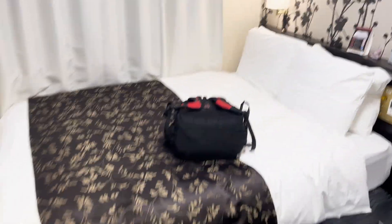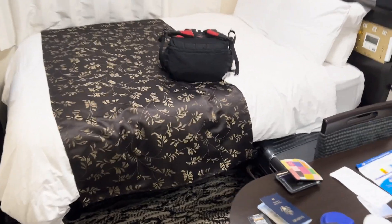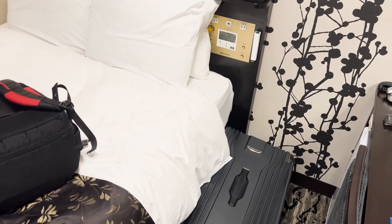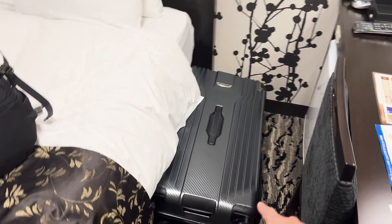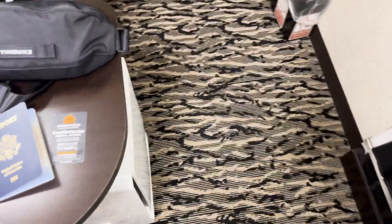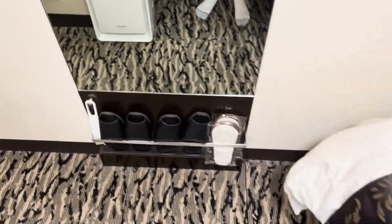Here we have the front door right over here, and as soon as you step in, yep, this is the bathroom area — I'll show that in a sec. And this is it. This is all you get here. I have a double bed, and that is my suitcase. It is really big. As you can see, it's going to be really tough to try to MacGyver that somewhere. Trying to exit out isn't exactly going to be the best time.